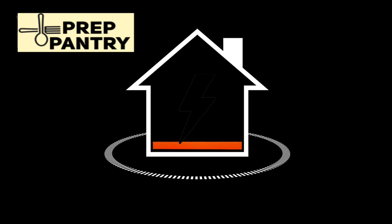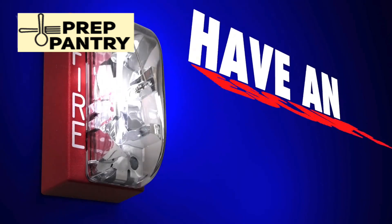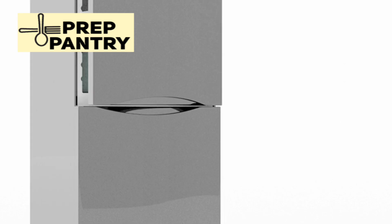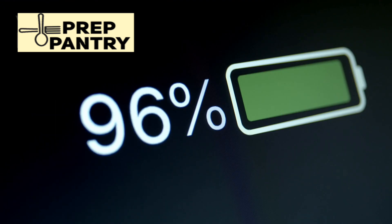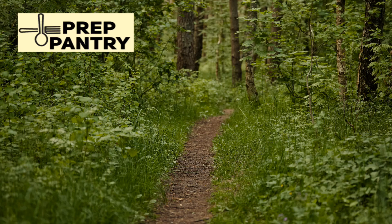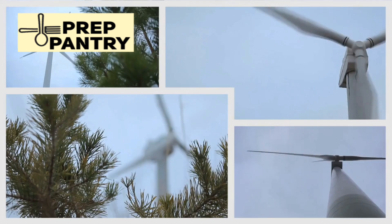If you're tired of misinformation and want real answers, hit that like button and subscribe so you never miss our data-driven guides. Let's talk about one of the most persistent myths in the preparedness community: the idea that refrigerators are absolute power hogs that will drain your backup batteries in hours. Go into any forum, any comment section, any Facebook group about emergency preparedness, and you'll find people claiming that a typical fridge uses 3 to 4 kilowatt hours per day.